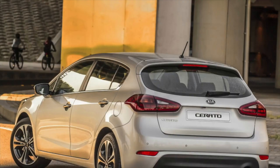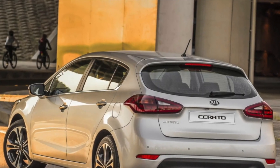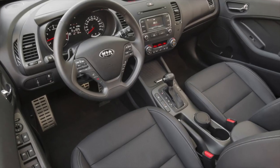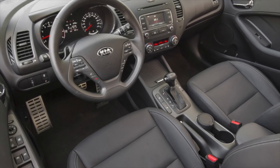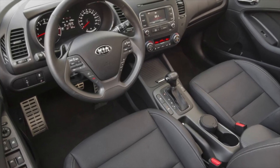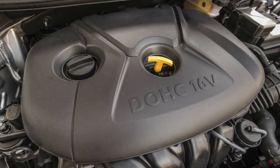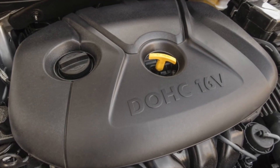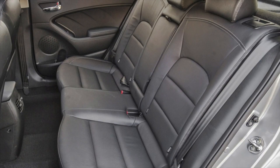The A6MF1 automatic transmission is very reliable, subject to regular oil changes every 50,000 to 60,000 kilometers. However, there are some comments: tangible shocks when braking. This disadvantage can be eliminated by updating the software of the transmission control unit.